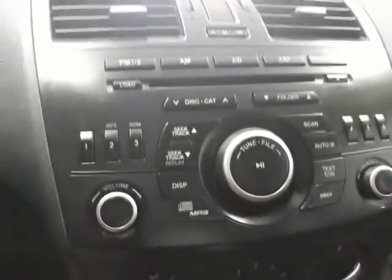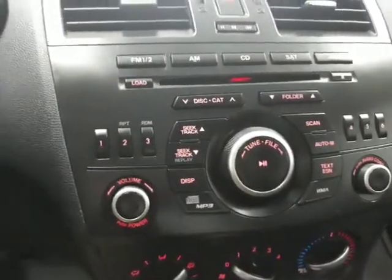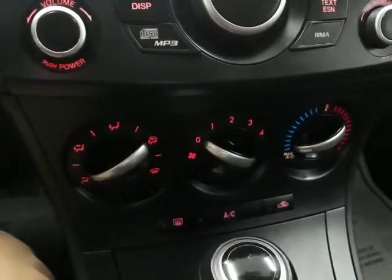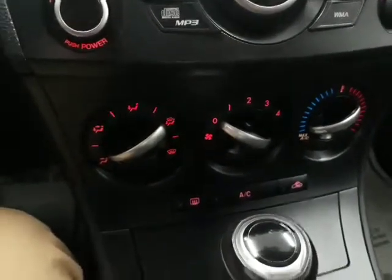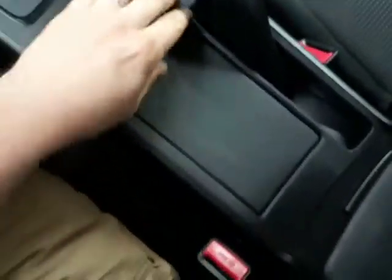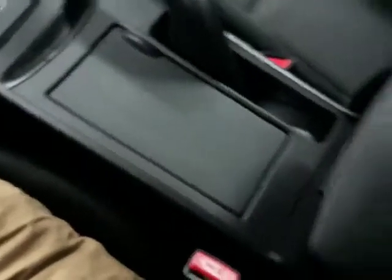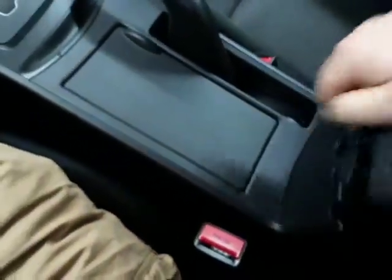Over here you have AM/FM CD player. The heat and AC are both working. Automatic transmission, cup holders down in there, and also in here. It is a little dark but down there with the charger there is also an auxiliary input.